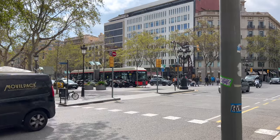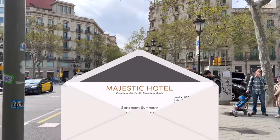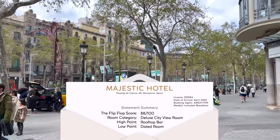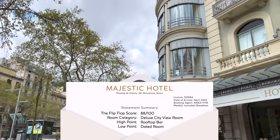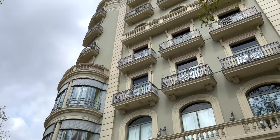Welcome to Barcelona. Even if the Hotel Majestic wasn't a great hotel, it would still be a decent hotel simply for its location directly on one of the main boulevards in Barcelona, Paseo de Gracia. If you'd like to know the exact rate that I paid for my stay, please check out the description below.